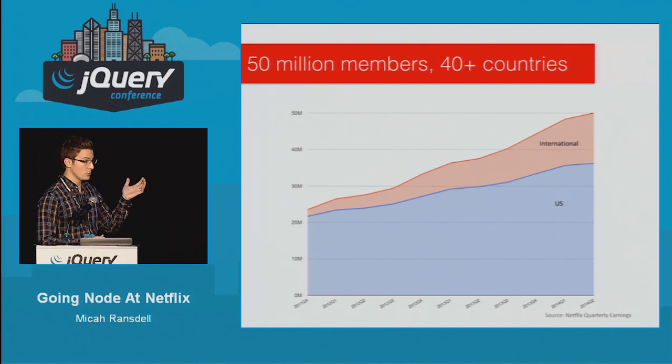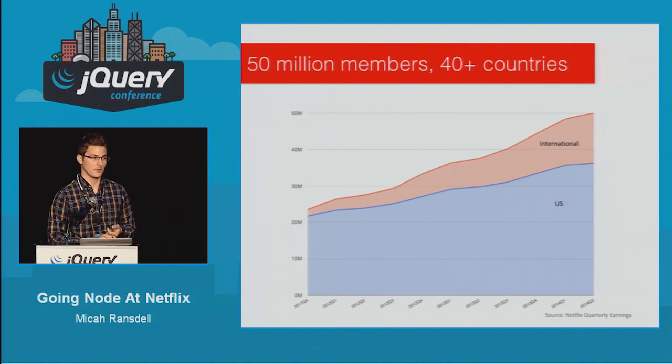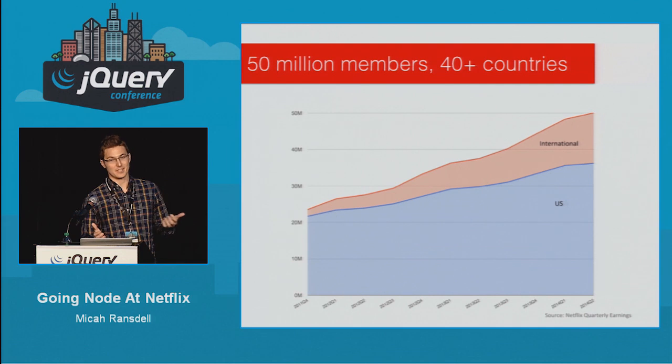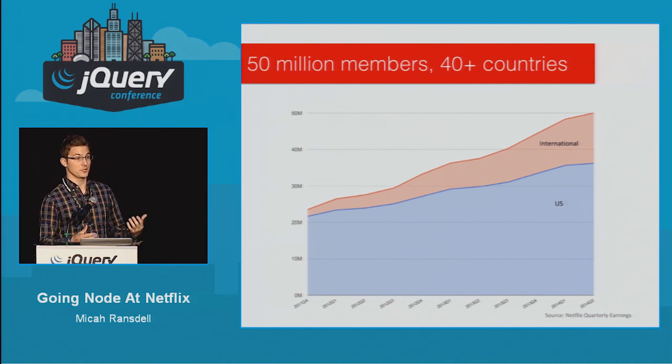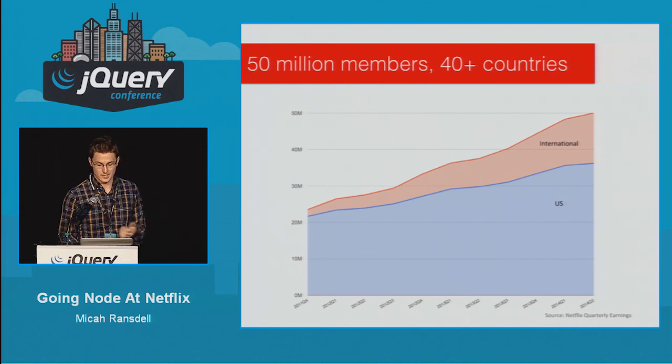Netflix is growing like crazy. We have over 50 million members and we're available in 40-plus countries with more coming this next month. So we have quite a bit of scale to deal with, especially in our UI layer. We need to be able to support all 50 million members coming to our site at any given time.